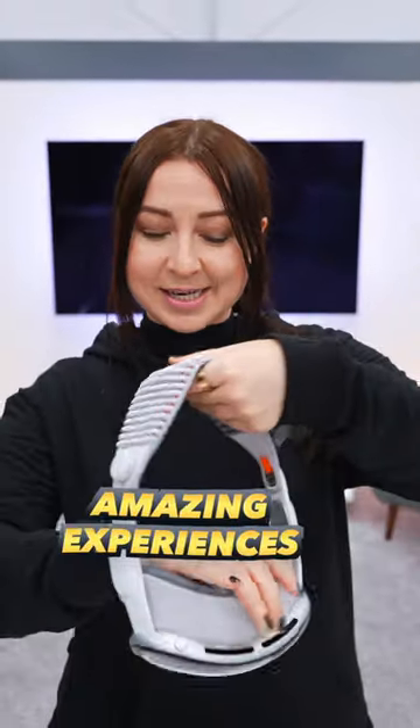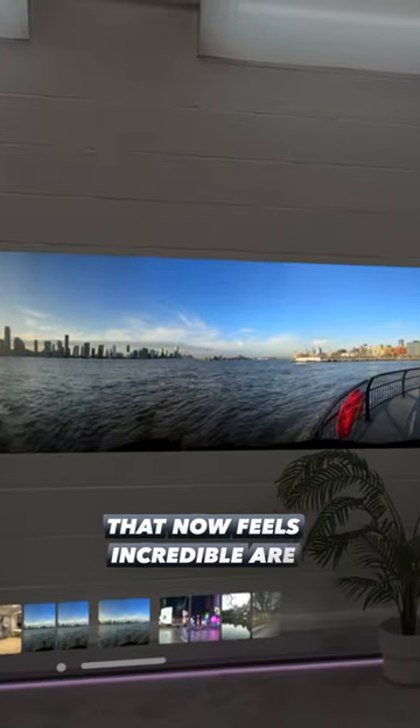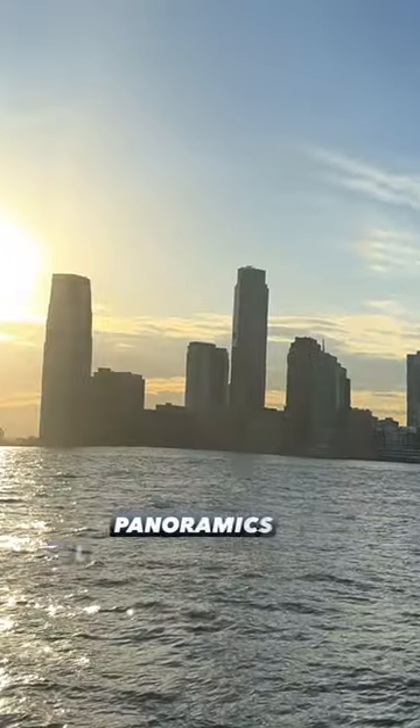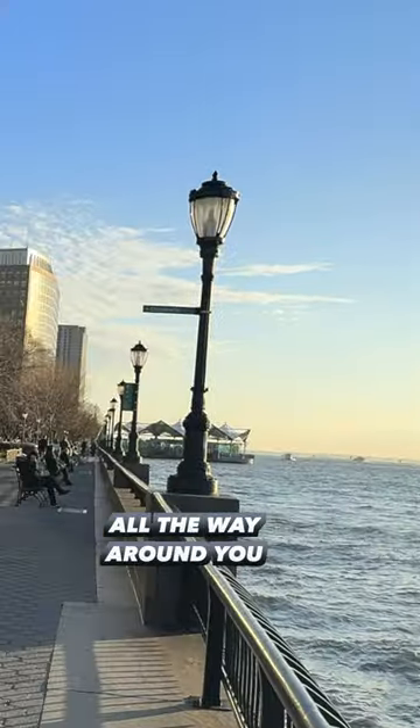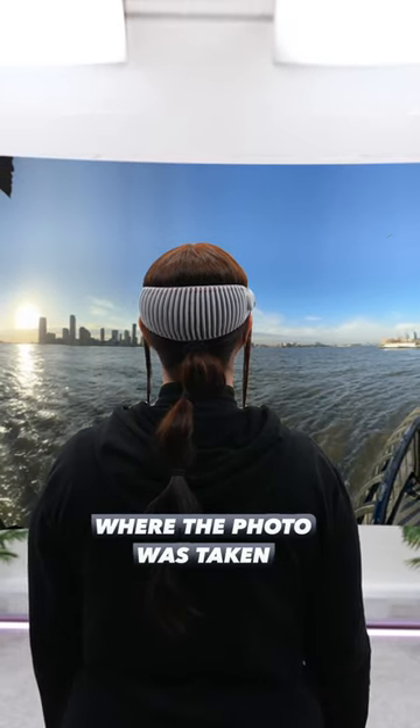I'm going to show you one of the most amazing experiences you can get from the Apple Vision Pro using a really old photo feature. And that old photo feature that now feels incredible are panoramic pictures. Because on the Vision Pro, panoramics literally wrap all the way around you and swallow you in them, making you feel like you're standing back where the photo was taken.